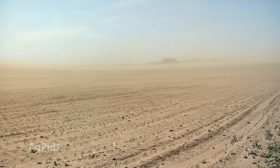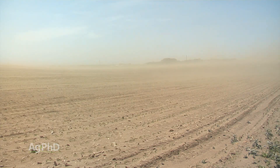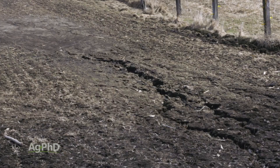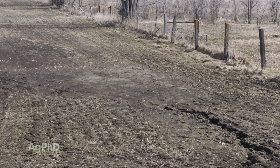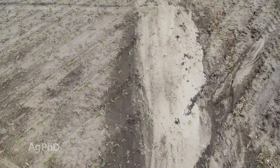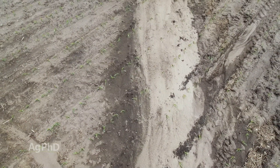Back a hundred years ago in the United States, and even 50 years ago, we had major erosion problems across the country. Now we've solved a lot of those issues, so we want to talk about some of the things that we do to reduce soil erosion.